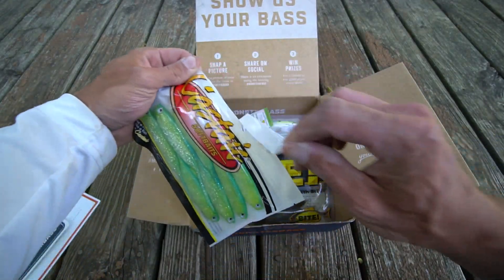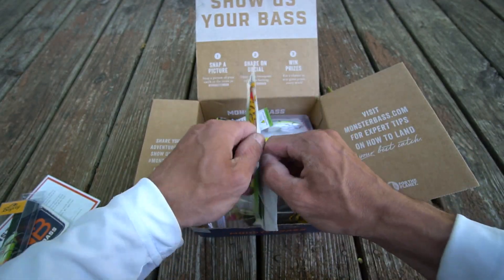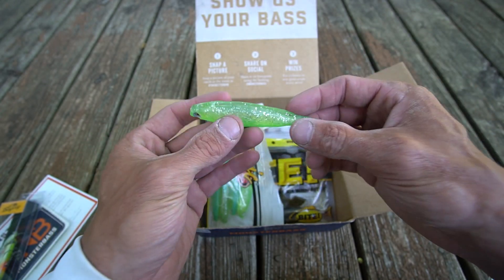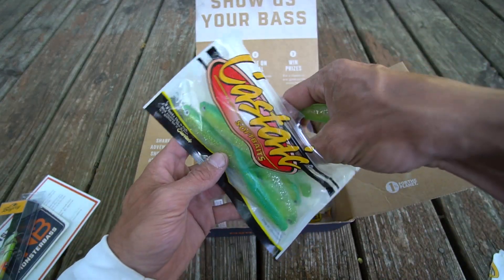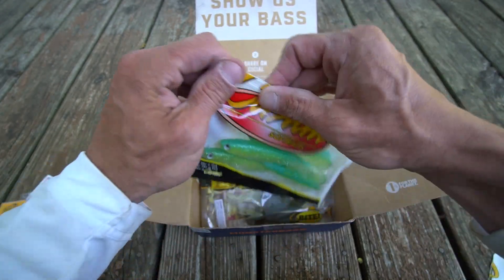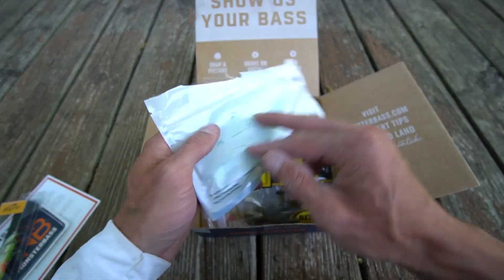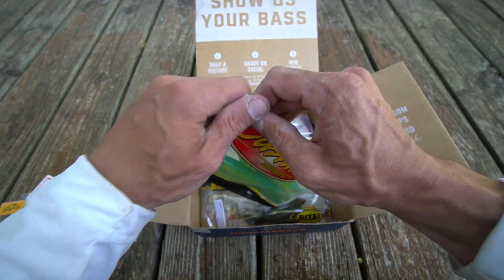You also have the Castaic soft baits — let's open this up because they actually look pretty good. I like it for sure. The bait itself is a good size — bigger but not too big, definitely a good choice. The color looks like teal or a little chartreuse. If it looks like a fish and swims like a fish, it's got to be a Castaic. It's the Jerky J5 in chartreuse blue.